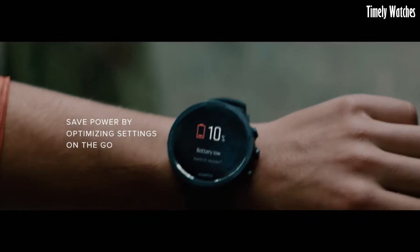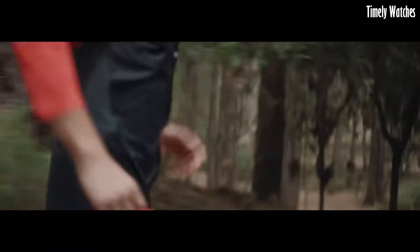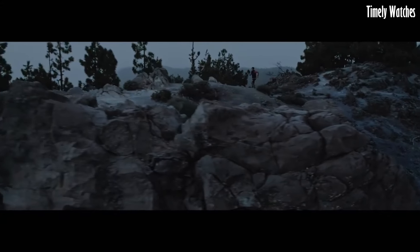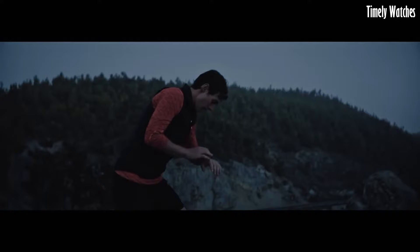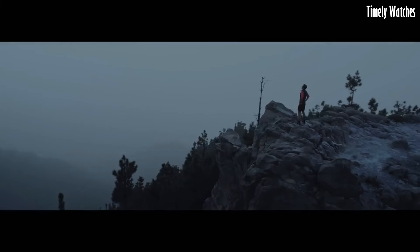With long battery life and intelligent battery modes, it ensures extended usage during adventures. Water resistant and equipped with GPS, the Suunto 9 Baro is a reliable companion for athletes and explorers, offering advanced tracking and navigation features.